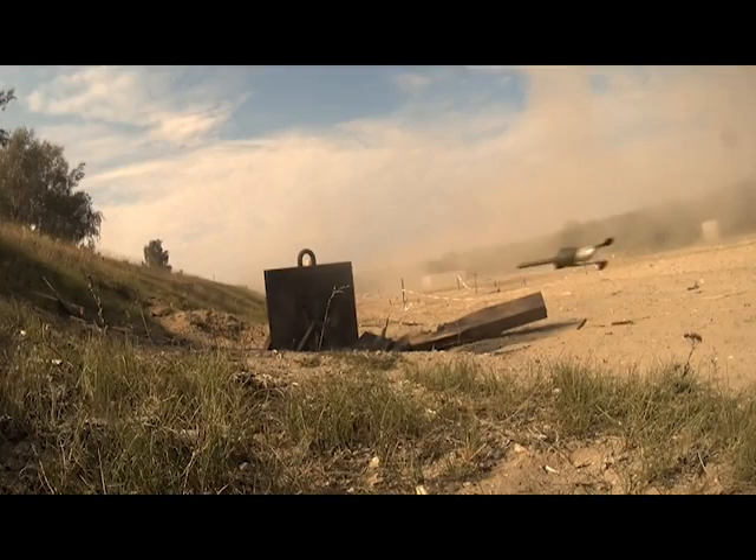The T-72 has armor thickness of around 700 millimeters at the front of the turret and hull. The BTR-80 has just 10 millimeters in the hull. So these are powerful weapons — and fast too.